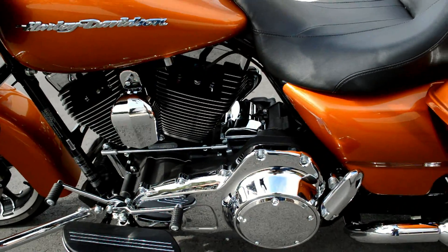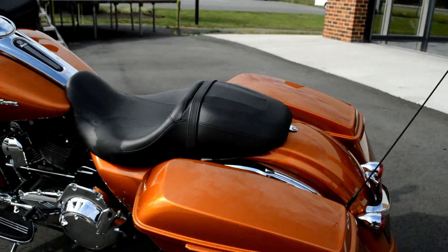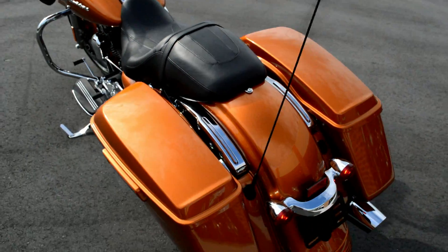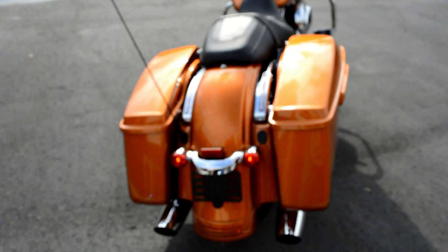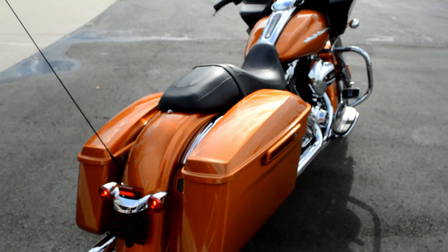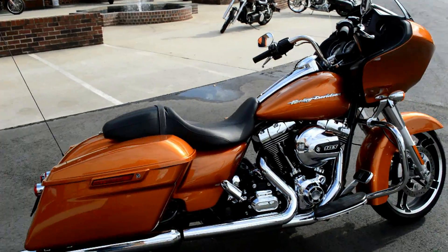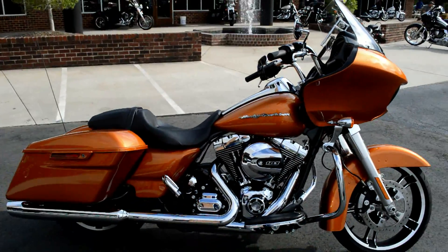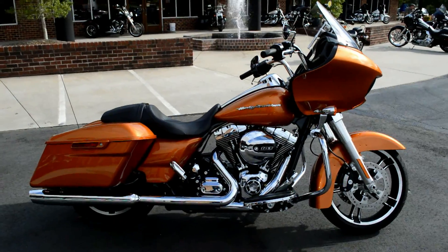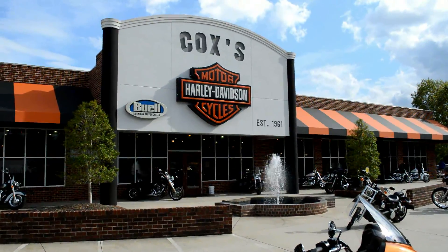Full footwork for a heel-toe shift. This is low miles — just around 400 miles on this motorcycle today. Project Rushmore 2015 Road Glide, certified pre-owned at Cox's Harley-Davidson. Come take it for a demo ride and take it home with you today.